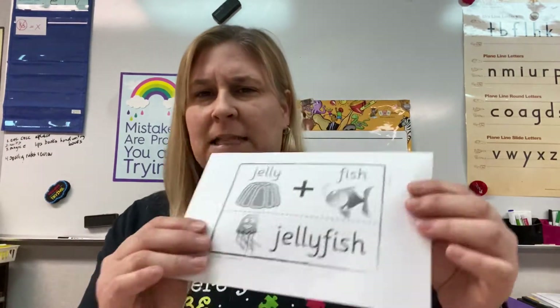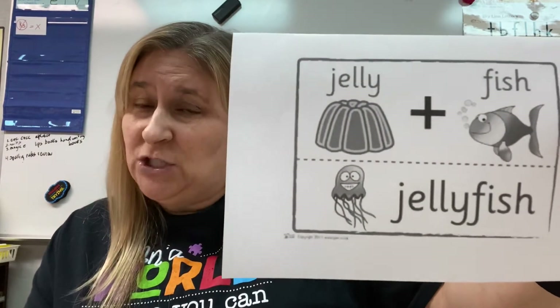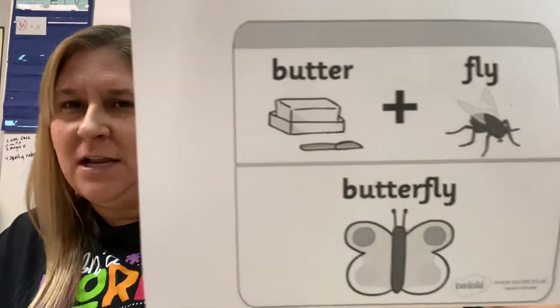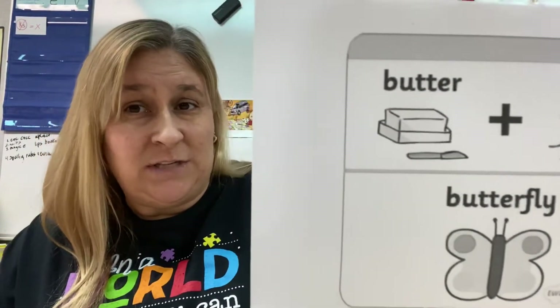But some compound words are kind of silly, like jellyfish. It does live in water like a fish and it probably feels like jelly, but jellyfish makes a funny picture in my head. Another favorite of mine is butterfly — the butter's not flying. There are some silly compound words. It's fun to find jokes using compound words.